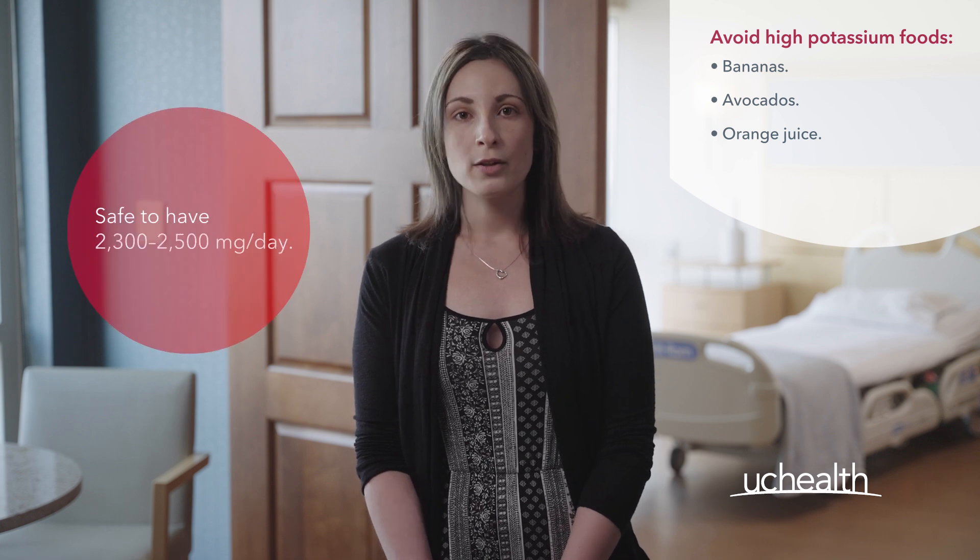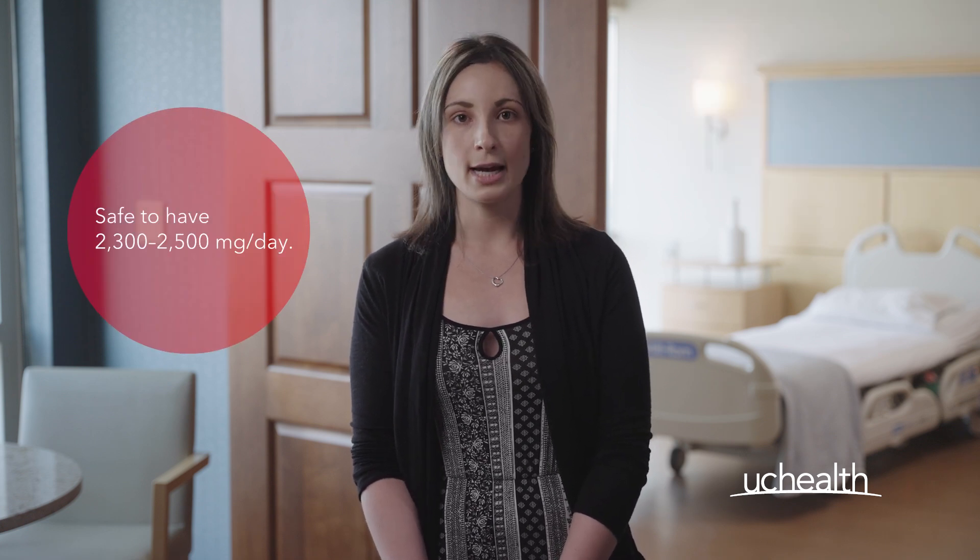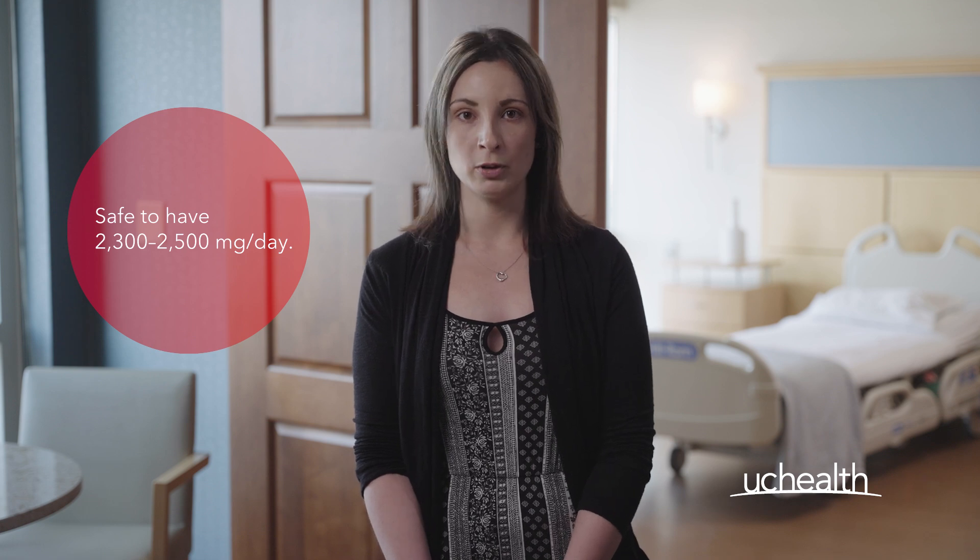Try to steer clear of things like bananas, avocados, and orange juice. Strictly speaking, between 2,300 and 2,500 milligrams a day should allow you to keep within normal ranges.